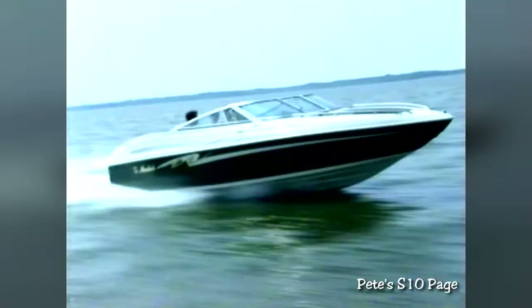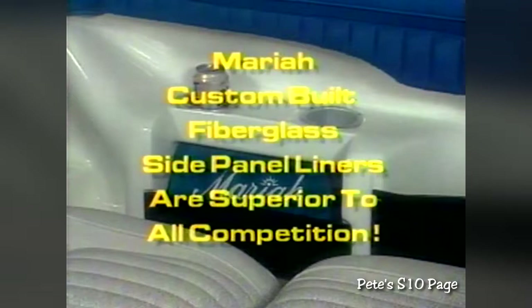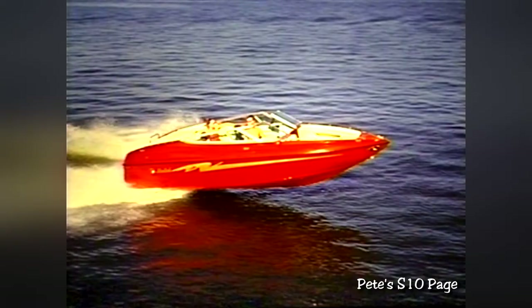There's one more thing Mariah has developed that you should discuss with your customers. As you know, the Mariah Special Edition Value Package and the Mariah Standard Series, which sport custom-built fiberglass side panel liners, are superior in construction and true value to all of our competitors, including much higher priced boats. But if your customer still isn't sure about choosing a Mariah SE or a Mariah Standard model, then explain in detail the even higher value Z Package of options.